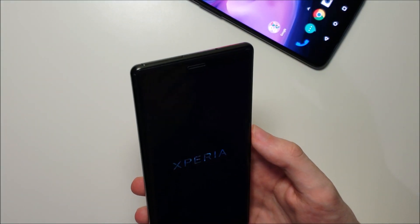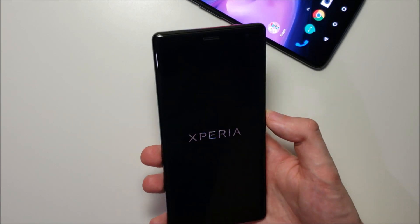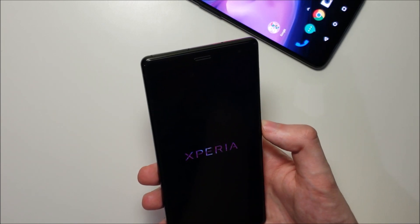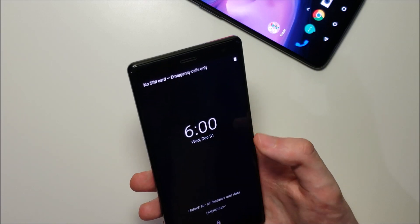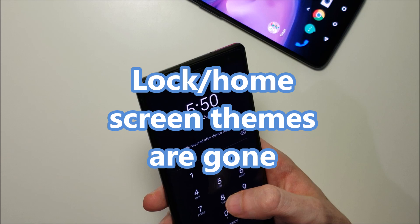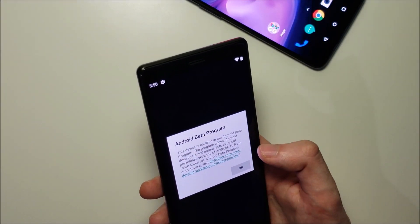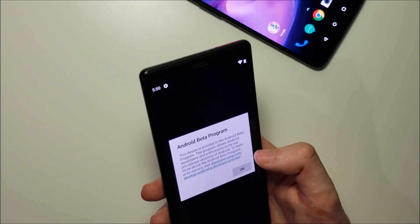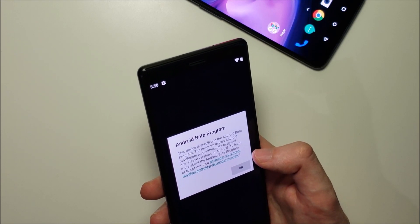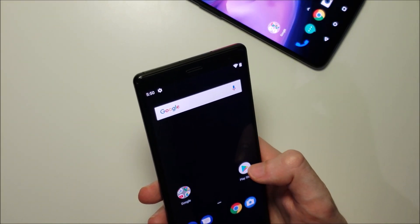Alright guys, let me take this chance to say: do not download the Android P beta for the Sony Xperia XC2. It's very very glitchy. Obviously if you're a developer and you have a real specific reason for downloading this beta, then do it, but otherwise it's definitely not worth it.